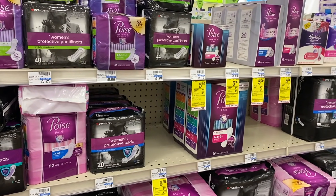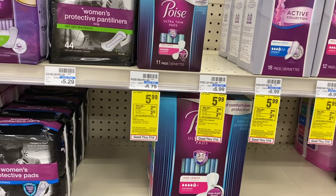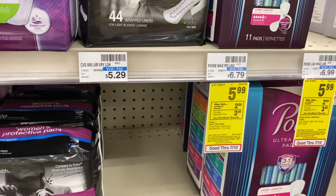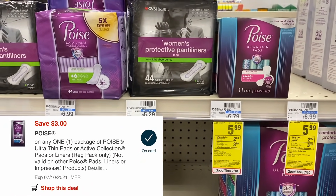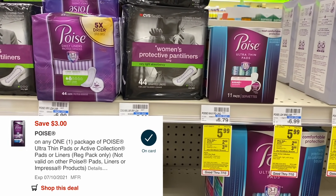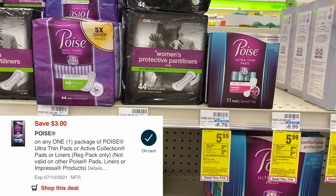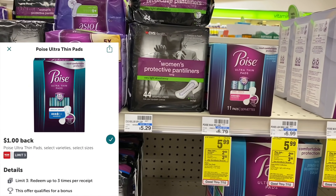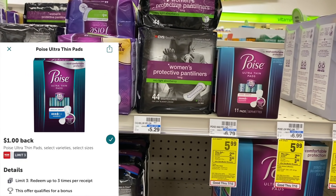We're not going to waste any time. Starting with an easy free deal on the Poise. These are on sale for $5.99 and when you buy one you get back a $2 Extra Buck. We have a $3 digital coupon, so after that we pay just $2.99 at the register and get back a $2 Extra Buck, making them just 99 cents. I also have a $1 cash back rebate on Ibotta, so they'll be 99 cents in store but we get a dollar back from Ibotta.